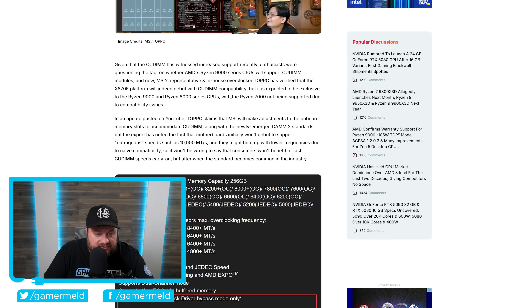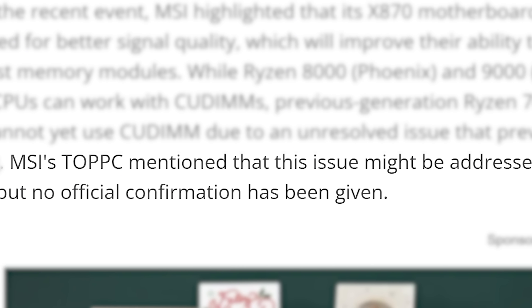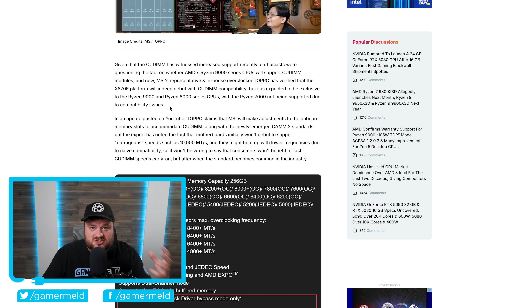As you can see right here, MSI's representative and in-house overclocker Topic has verified that the X870E platform will indeed debut with QDIMM compatibility, but it's expected to be exclusive to the Ryzen 9000 and Ryzen 8000 series CPUs, with Ryzen 7000 not being supported due to compatibility issues. They are apparently potentially trying to work on making Ryzen 7000 also supported, but at least for now it's only Ryzen 9000 and Ryzen 8000.